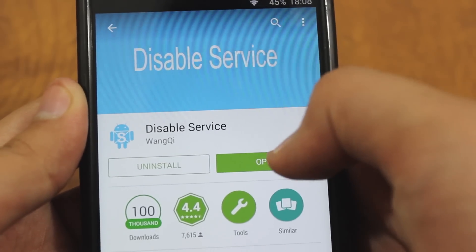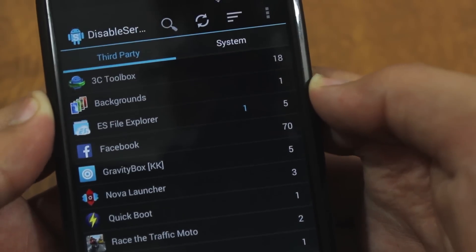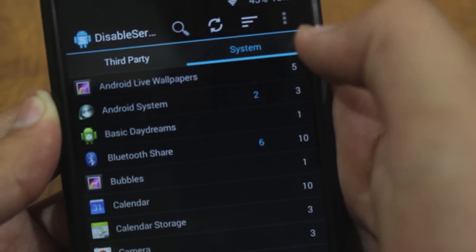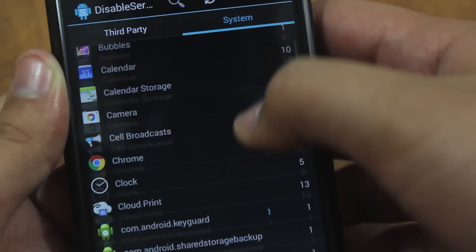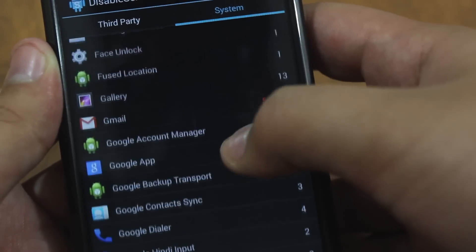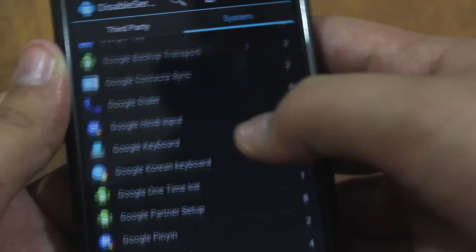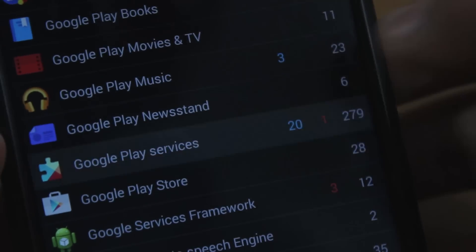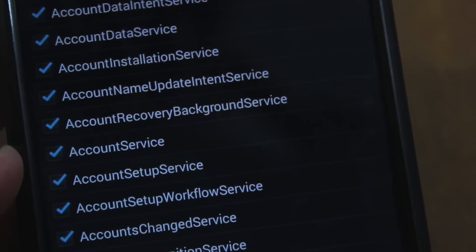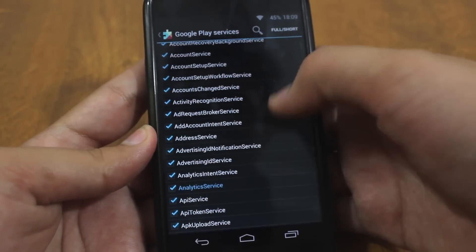Download it and open it up. After you open this app, you'll see 'Third Party' and 'System' — tap on 'System'. Over here, search for Google Play Services; just search for the letter G. There's Google Play Services — tap on it. Now you'll get this list of permissions.